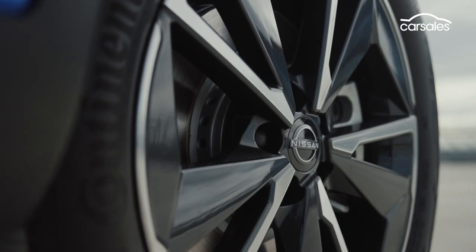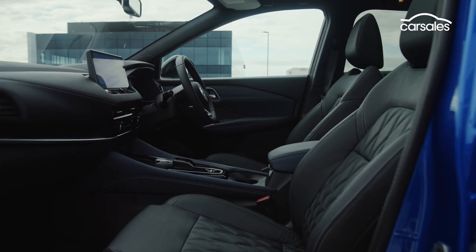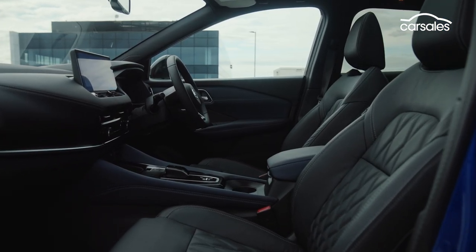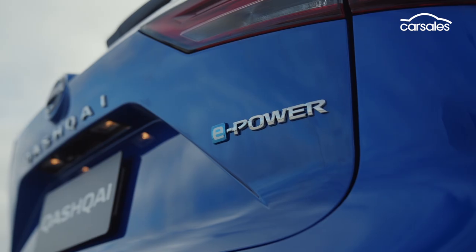Originally called the Dualis — a far more sensible name — pricing for the new Qashqai hasn't been announced yet, but it should start above the 30k mark and max out around 45k, possibly more for the e-power hybrid.